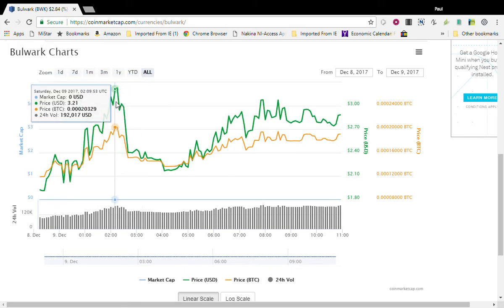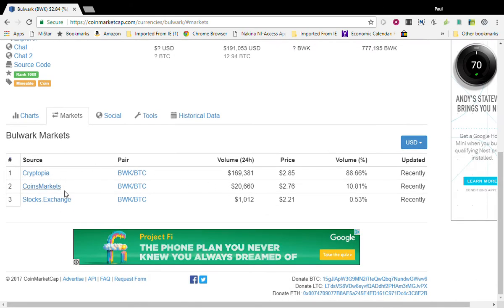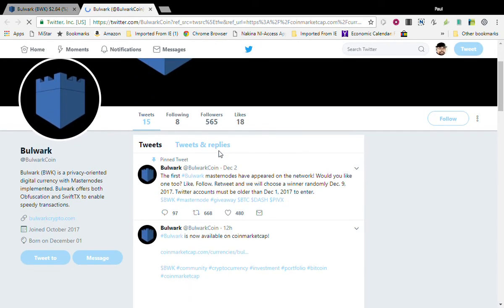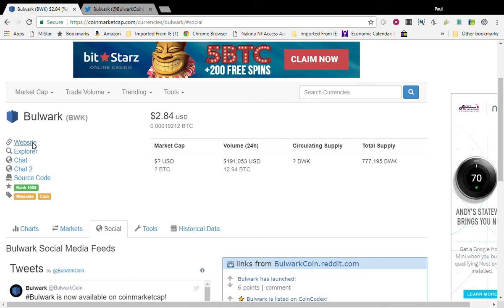As you can see it ran up all the way to three dollars and 21 cents, and the volume has been steady. Let's take a look at what markets you can trade it on — Cryptopia. I'm involved in Cryptopia, Coins Market, and Stocks dot Exchange. Social media: it does have a Reddit page as well as a Twitter page. They have 565 followers. Bulwark is a privacy-oriented digital currency with masternodes implemented, offering both obfuscation and SwiftTX to enable speedy transactions.